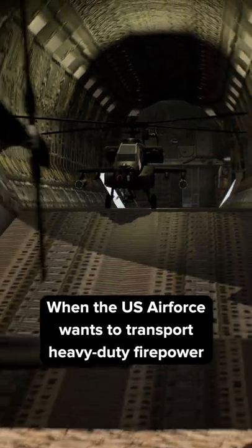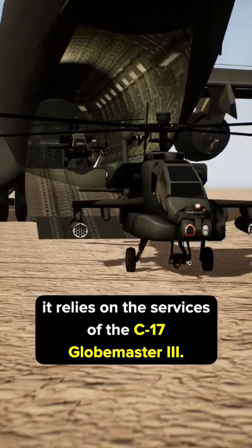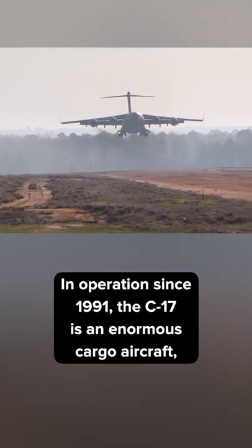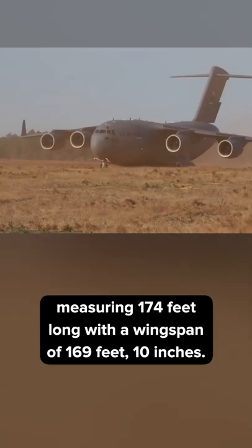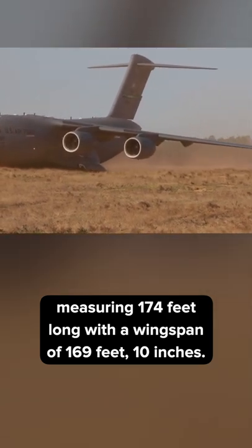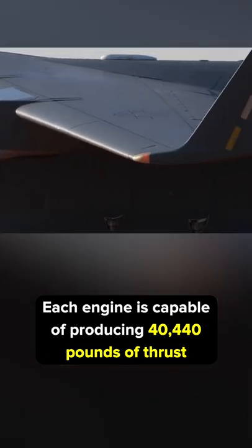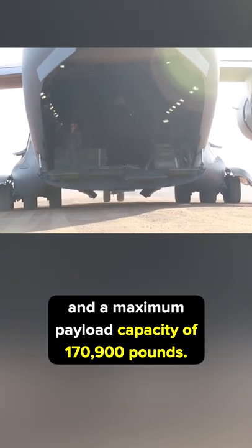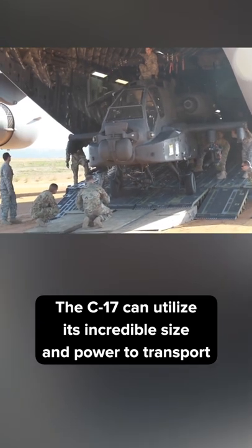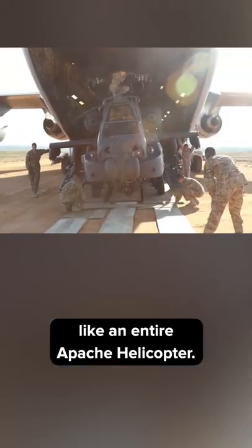When the U.S. Air Force wants to transport heavy-duty firepower like Apache attack helicopters, it relies on the services of the C-17 Globemaster III. In operation since 1991, the C-17 is an enormous cargo aircraft, measuring 174 feet long with a wingspan of 169 feet 10 inches. Each engine is capable of producing 40,440 pounds of thrust and a maximum payload capacity of 170,900 pounds. The C-17 can utilize its incredible size and power to transport and deliver some extremely heavy cargo, like an entire Apache helicopter.